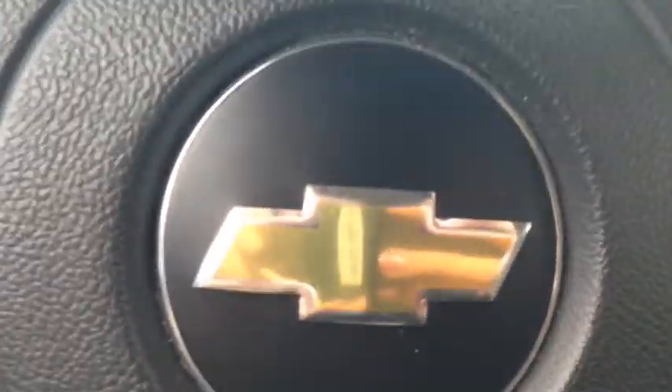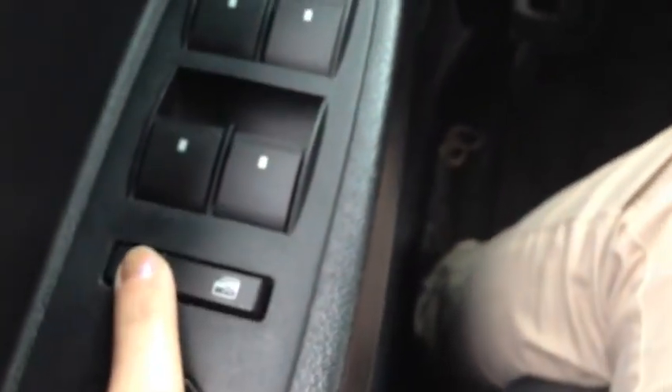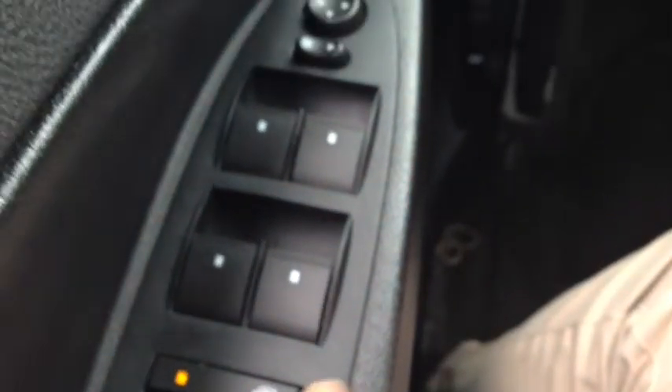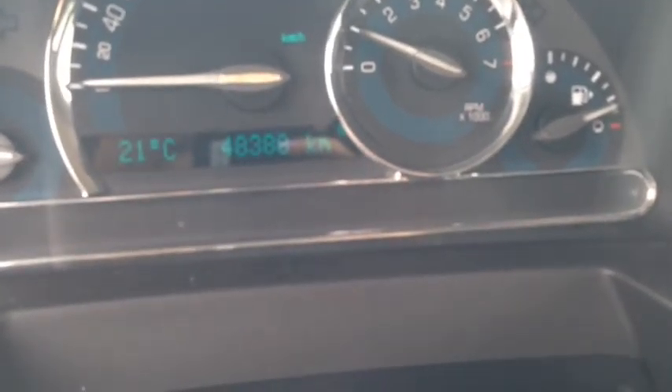Here we are on the inside of the HHR. On your steering wheel you have that cruise control setting there. On the door you have your window locks for the back seat, your automatic windows, and your mirror adjusters. Kilometers are 48,388.